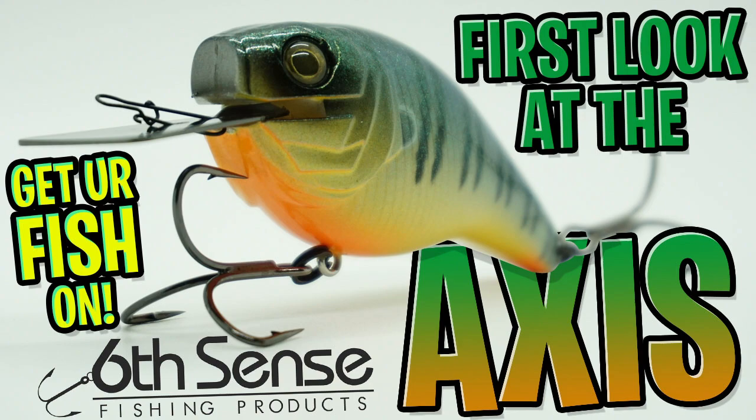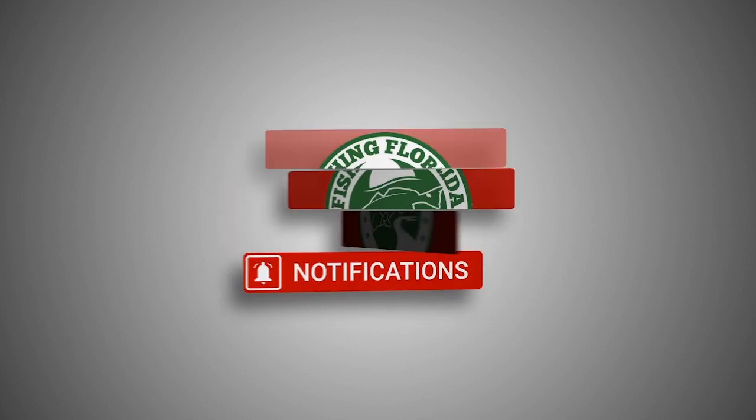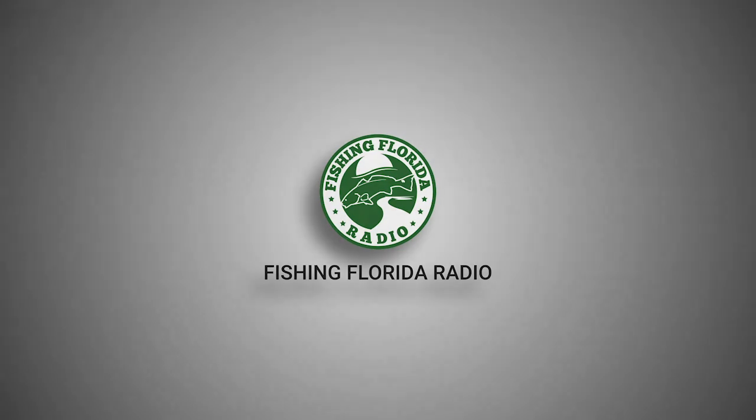Welcome back and say hello to the new — and by new, I mean crazy new — Sixth Sense Access. Right now we're going to take a closer look at the Sixth Sense Fishing Access, but before we get started, smash that like button, subscribe, and comment below since we'll be giving away one of the toughest baits to get your hands on.